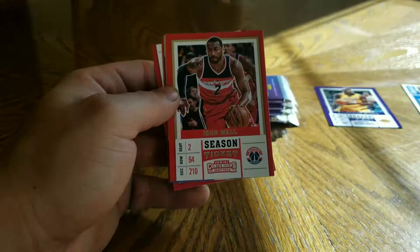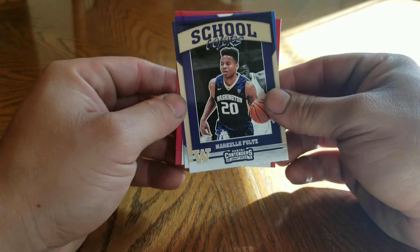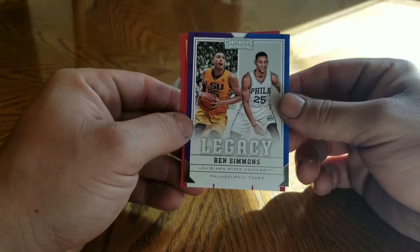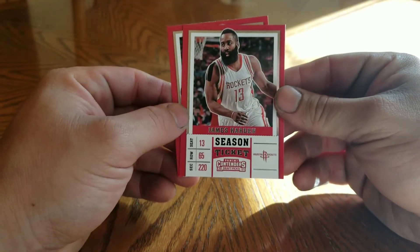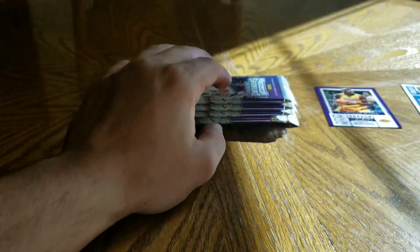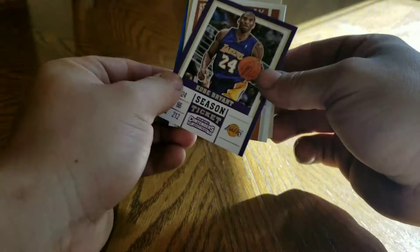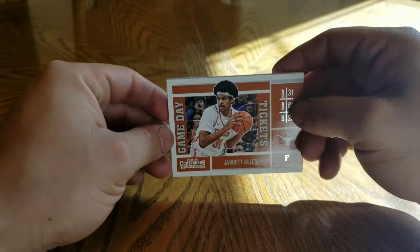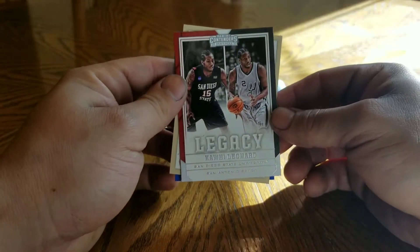Jamal Murray, John Wall, Markelle Fultz rookie, nice Ben Simmons - I guess it's a rookie, he didn't play last year. James Harden, D-Wade now with the Cavs. Oh, the Black Mamba! Jared Allen, Kawhi.